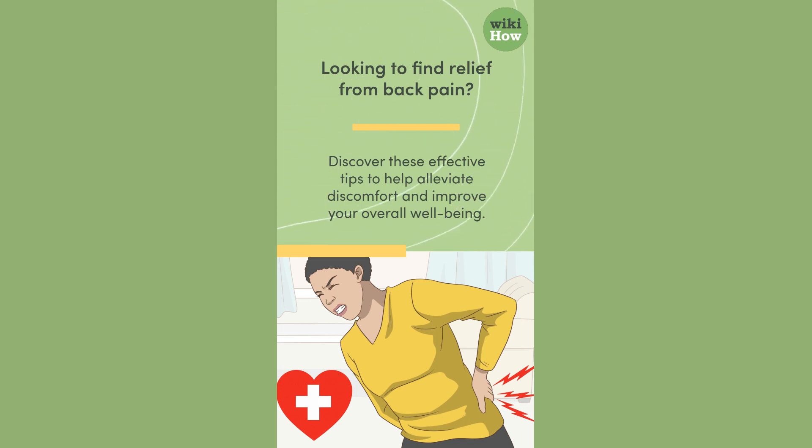Looking to find relief from back pain? Discover these effective tips to help alleviate discomfort and improve your overall well-being.